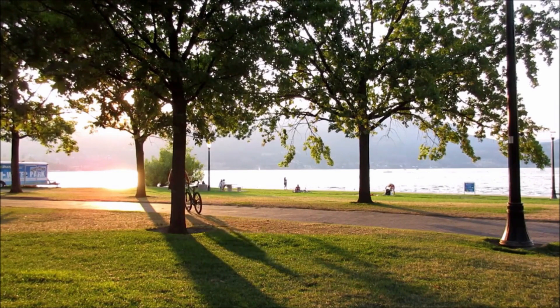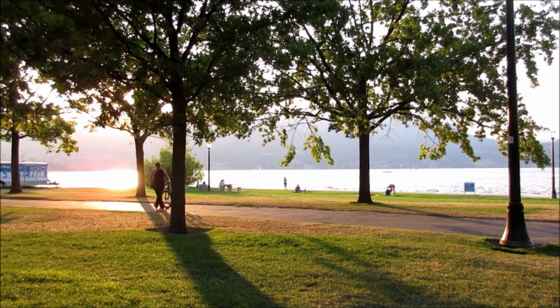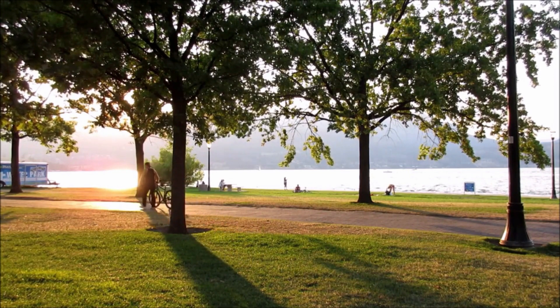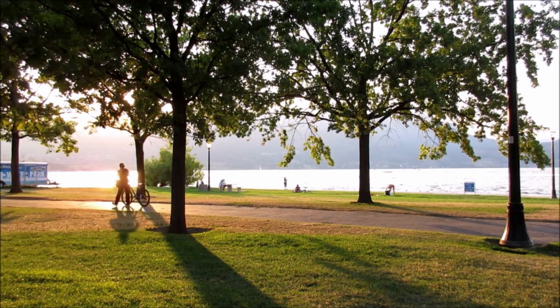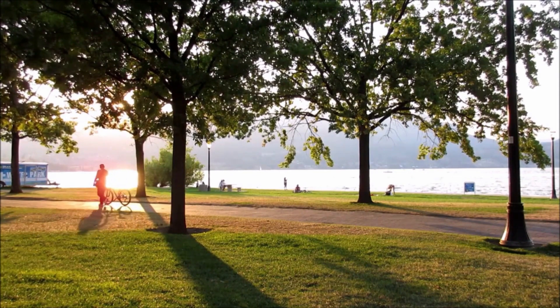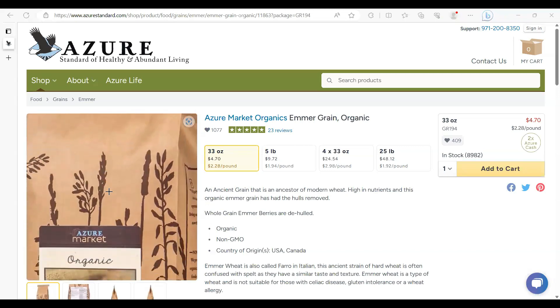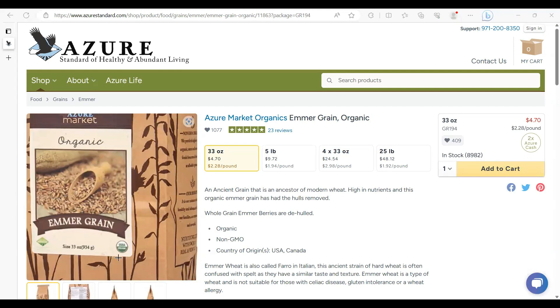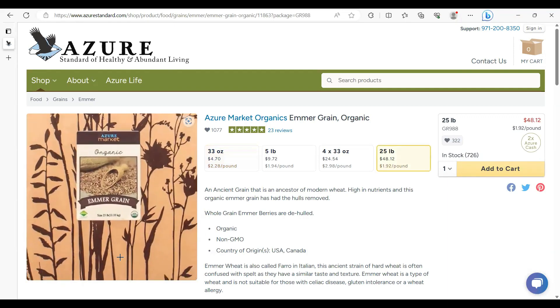I'm going to go ahead and show you my haul of ancient grain emmer, which I received from Azure Standard — a family-based company that does a great job providing high-quality non-GMO and organic food and other products for the home in a sustainable and cost-effective fashion. Here I'll be showing you the emmer grain I received in a bulk package of 25 pounds.